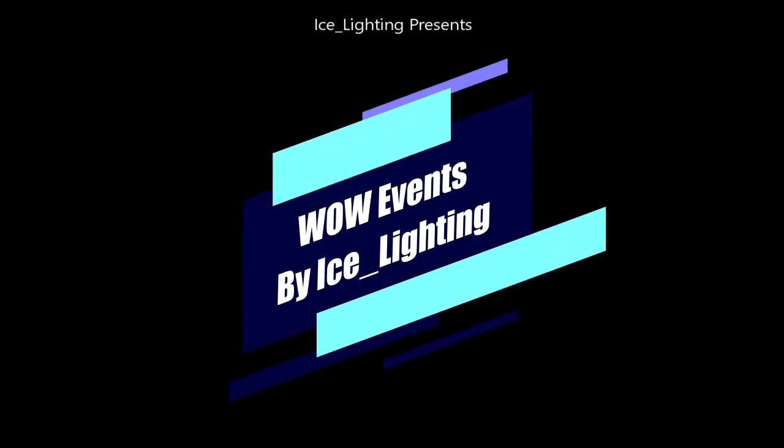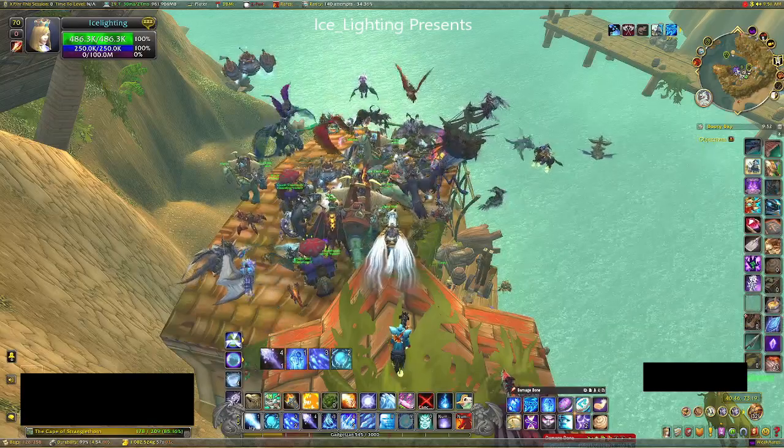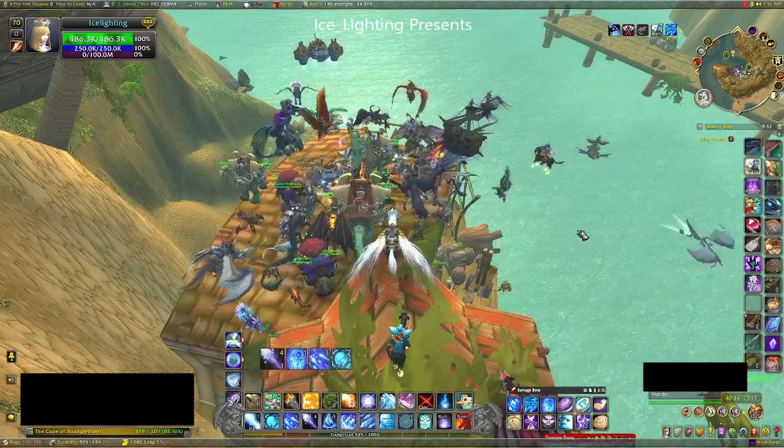Hey everyone, welcome to WoW Events by Ice Lighting. In this video I'm going to show you what's new for Pirates' Day 2023. This year a new dragon pattern is available to buy from the captain.